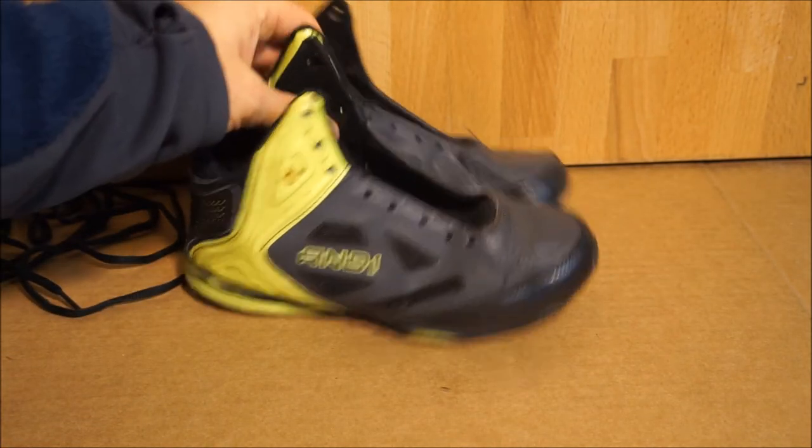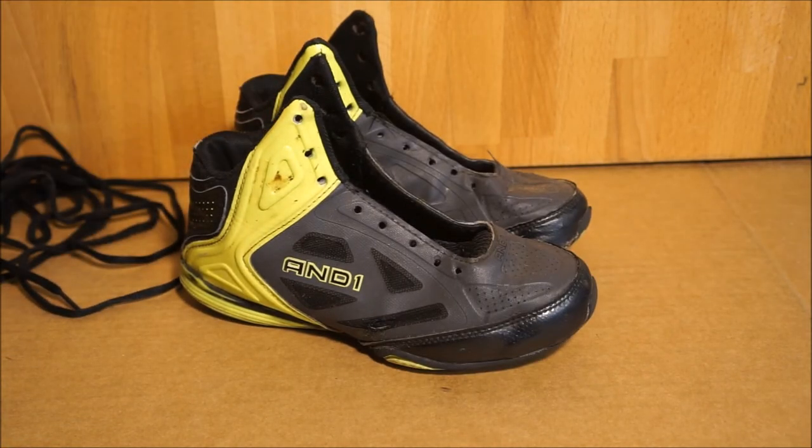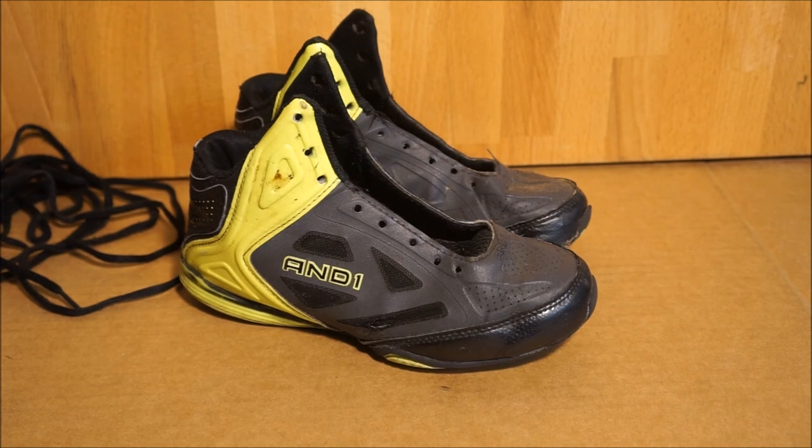I pulled the laces off — can use those on a pair of soccer shoes that need some black laces. But I was hoping to get the standard four or five months of use and maybe got half that. Still, at 16 bucks, kind of getting what you expect. I'll probably still get shoes at Walmart for the kids because they're going to wear through them quick anyways. These are the And1s.